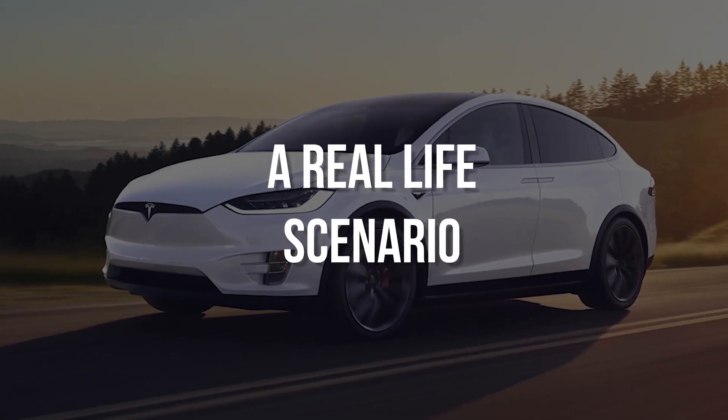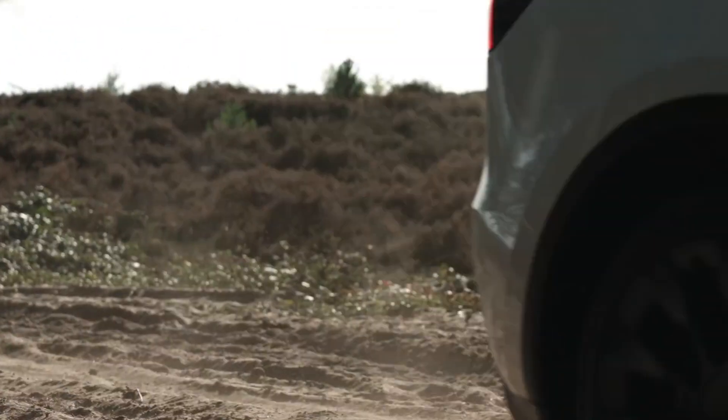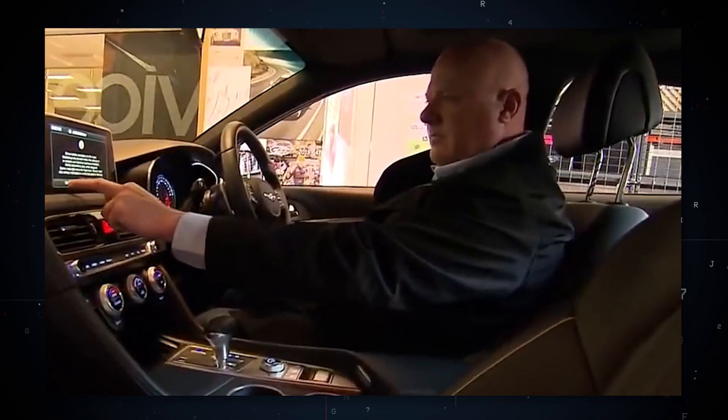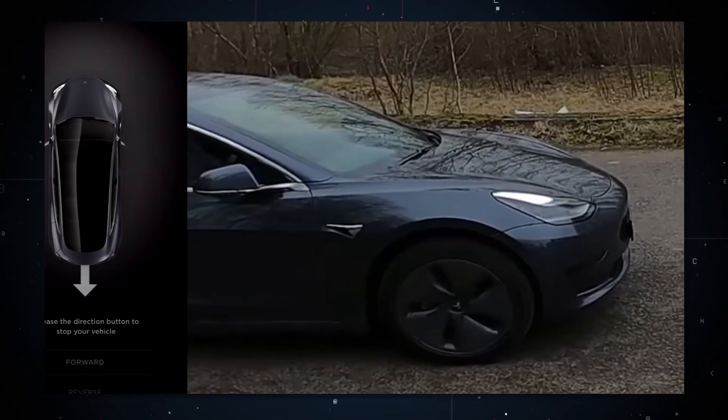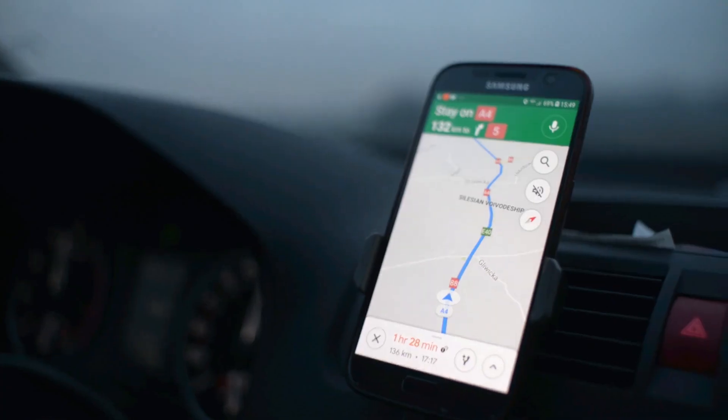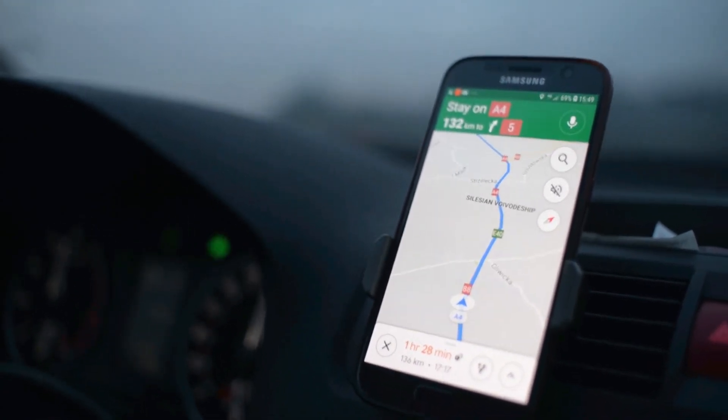A real-life scenario: I stumbled upon some unlucky car thieves who tried to do the impossible. All the way in Australia, two thieves stole Annabelle's Tesla. Unfortunately for them, before they could even finish their break-in, her Tesla app had already alerted her. As soon as she found out that her car was in motion, she followed the GPS locator with her friend and alerted the police.